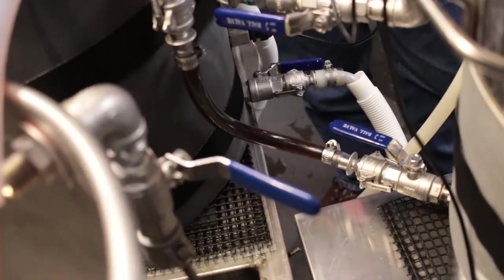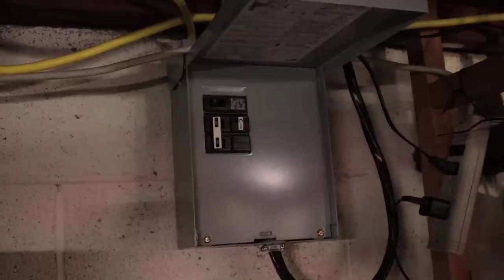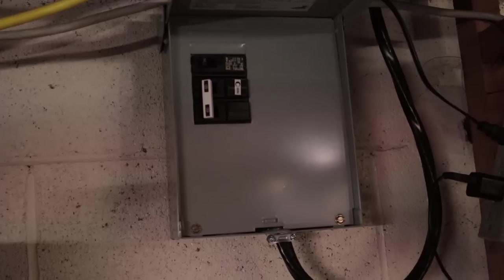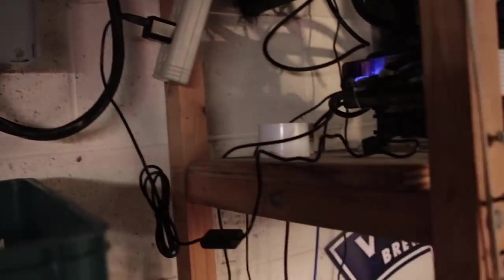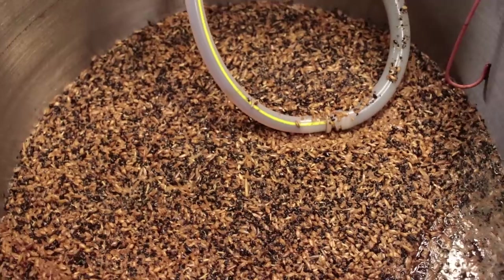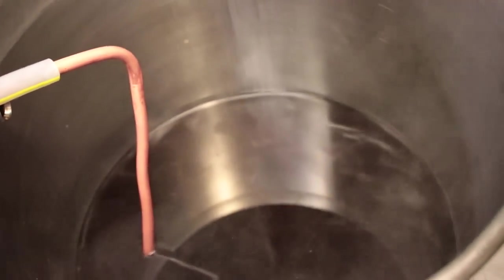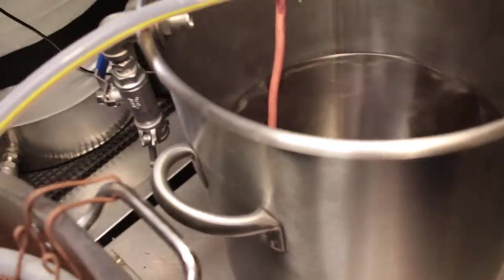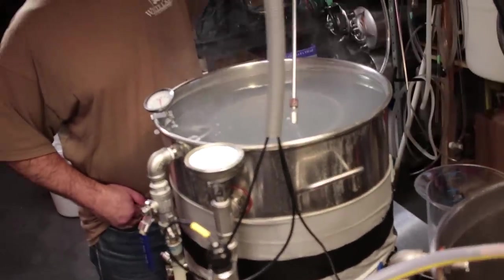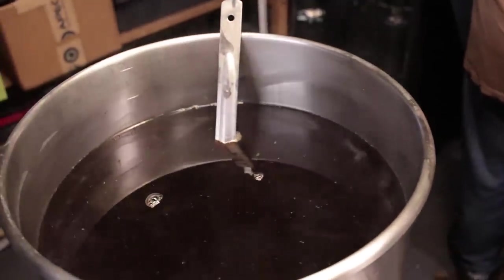He's using the Elsinore system, which is Raspberry Pi-based, called the Hose Head. It has a web-based interface — command line until you get to the browser, and then the browser runs the brewery. It's really nice because he can control it from his phone or iPad, and check on things from upstairs without having to be in the basement all the time.